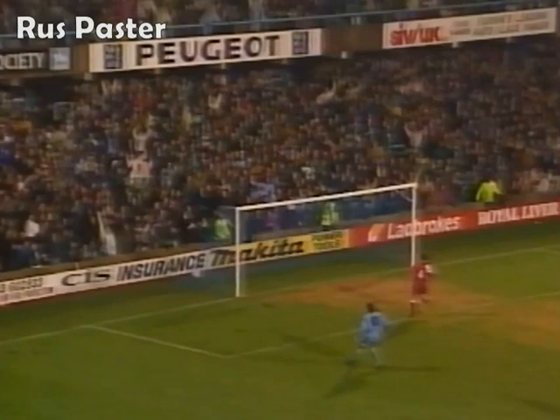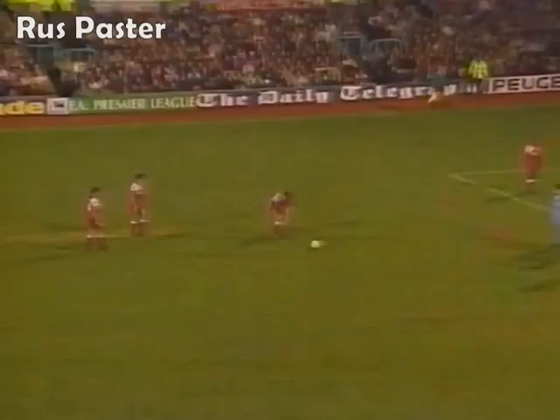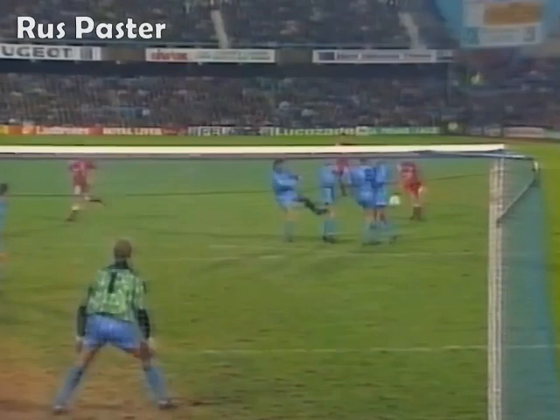Liverpool have got to find a way back in this match pretty quickly, trailing here by three goals to nil. Fabulous strike by Jamie Redknapp - his third of the season. He struck that magnificently, inch perfect right into the top corner.